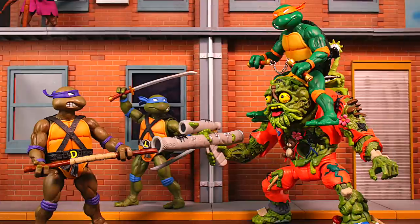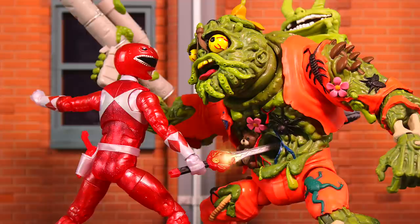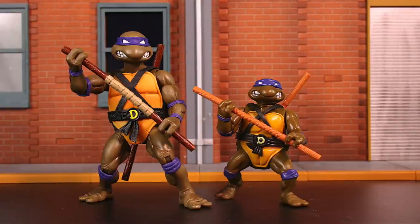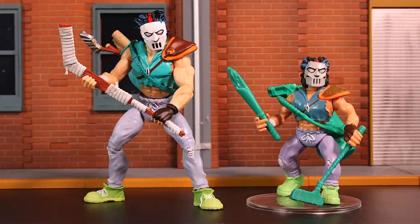Here he is in relation to the Turtles, and also in relation to the Lightning Collection Power Rangers. I think he's actually a pretty decent monster size — he doesn't tower over them, but he looks big. That's what I wanted from Lightning Collection. I'll do a few size comparisons with the originals: here's Bebop, Donatello, Mutagen Man, and Casey Jones.